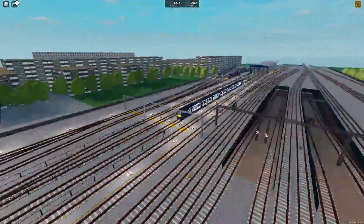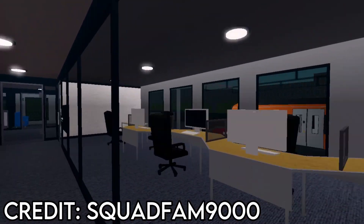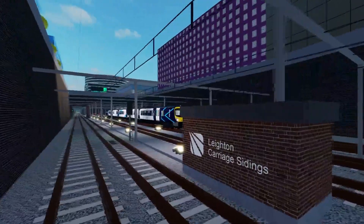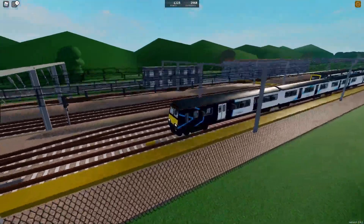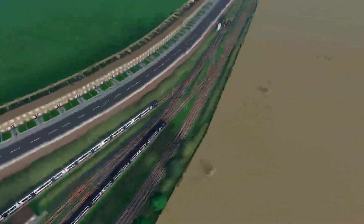Now that the stations are out of the way, let's quickly go through the depots. Stepford East Depot is more open now and has new offices for the supervisors. Leighton Depot is now facing Klin rather than Stepford and has also received a bit of an overhaul. Woodhead Lane Depot has been redone completely to look more like a mainline depot. And Whitefield Lido sidings have been removed in favour of Whitefield sidings, which now has train washers.